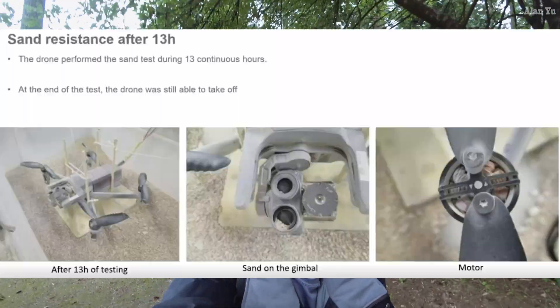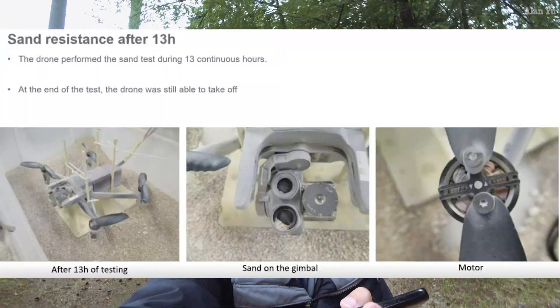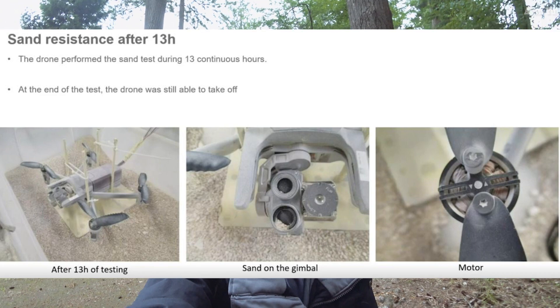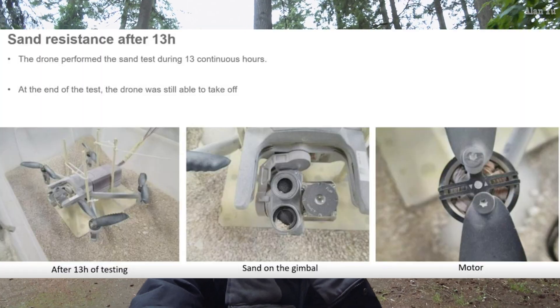They did mention how it has sand resistance after 13 hours. They showed pictures and stated the drone performed a sand test during 13 continuous hours, and at the end of the test the drone was still able to take off — like really stereotypical conditions in deserts and all that. They did have a live webinar which basically discussed more details about the drone and the strategy.